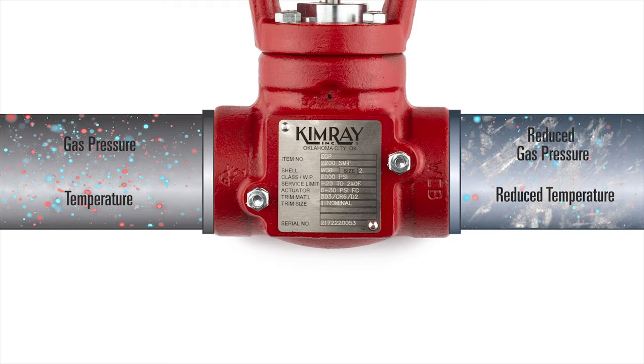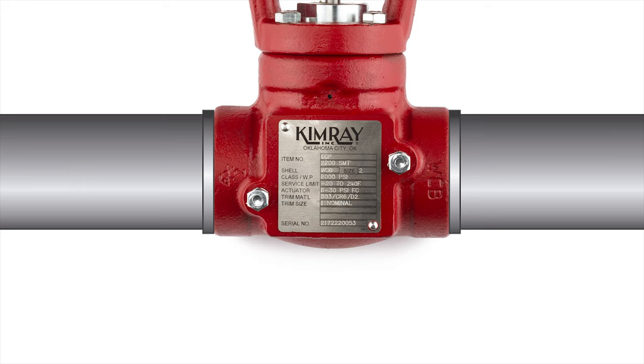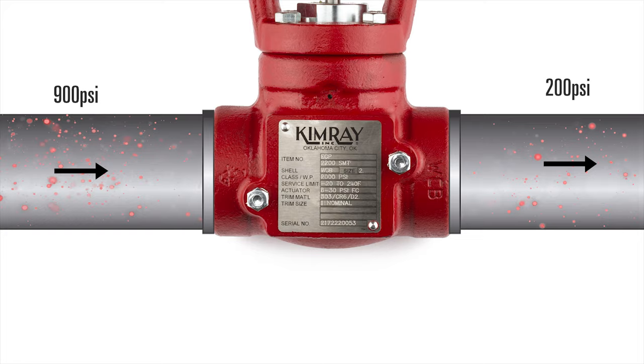According to the Joule-Thompson effect, a 100 psi pressure drop results in a temperature drop of 6 to 8 degrees Fahrenheit. For example, if you're cutting the gas pressure from 900 to 200 psi across a control valve, the temperature of the gas would drop approximately 42 to 56 degrees.